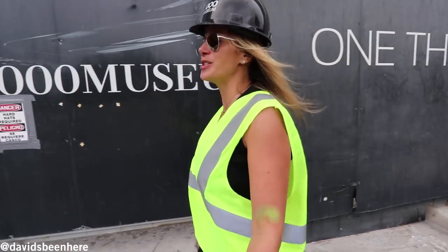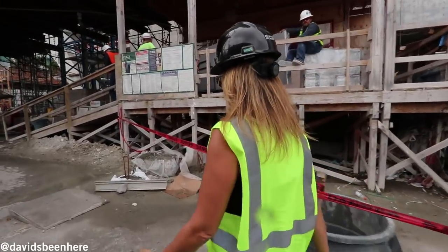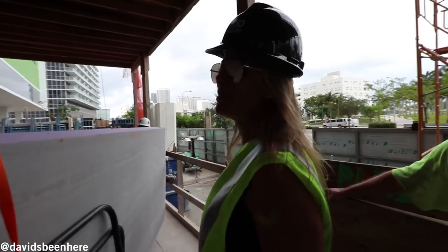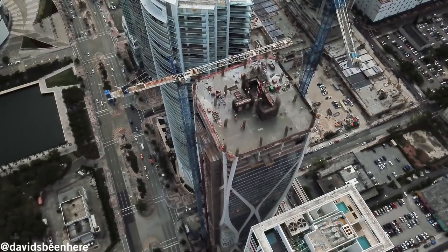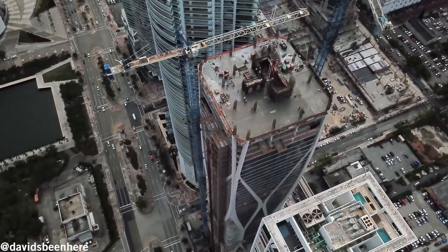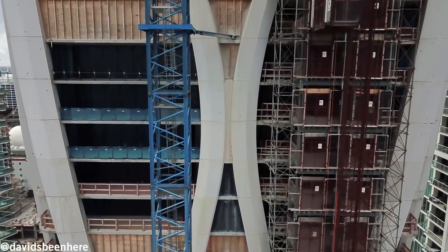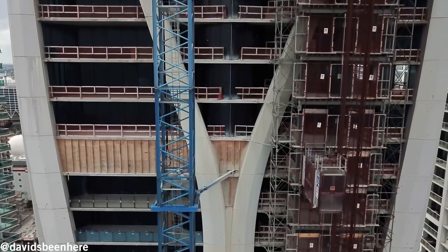This building, as you all know, is designed by Zaha Hadid. We're on the 55th floor — 61 floors plus the helipad. We have a fully permitted helipad. It's going to be the only skyscraper in Miami with a helipad — one of a kind in the world. The late Zaha Hadid masterminded this whole building. It's an amazing structure. Most of the columns are on the outside — the exoskeleton is what's holding the building together.